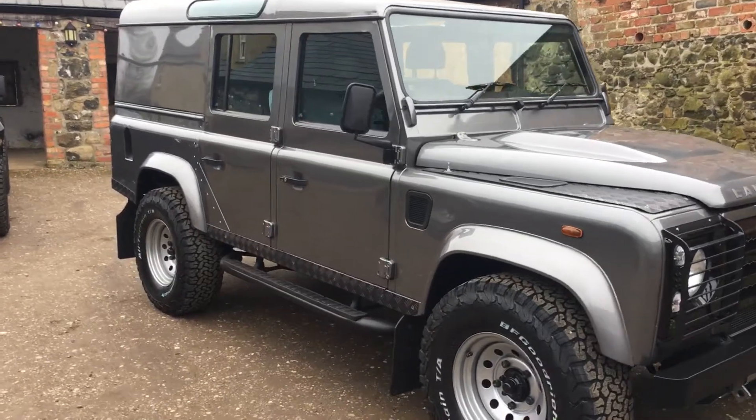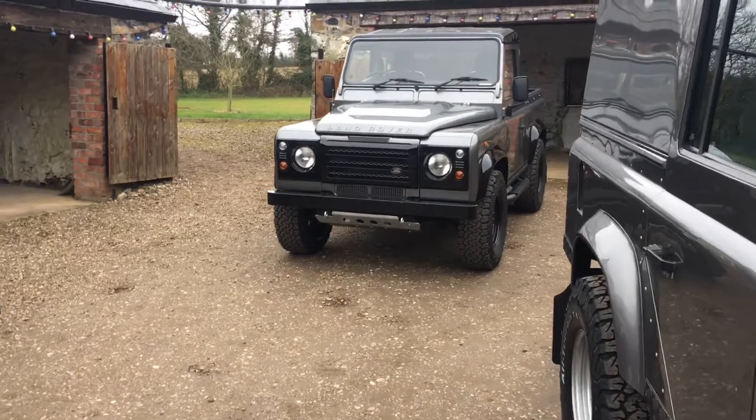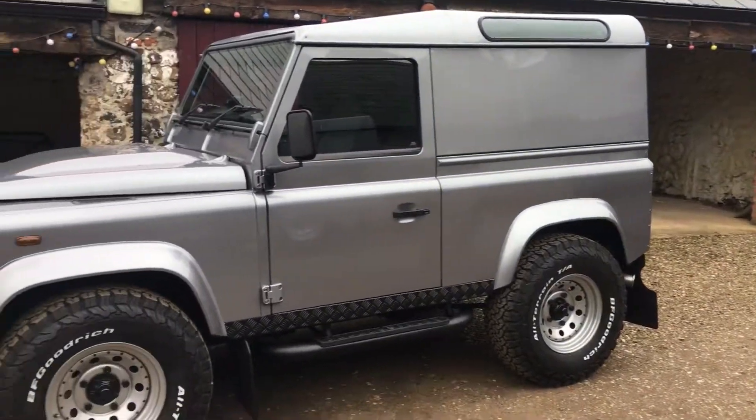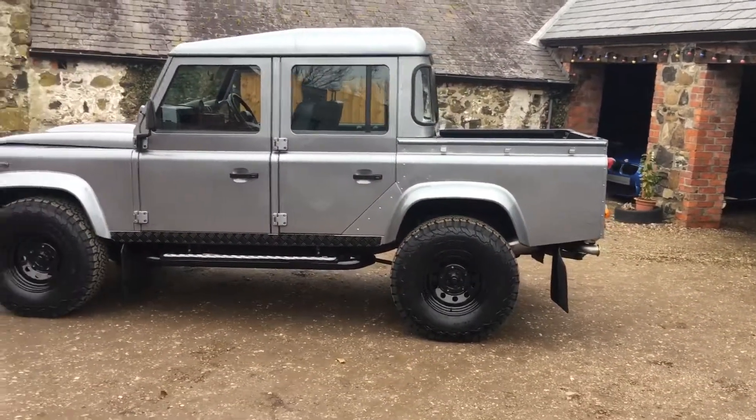All these vehicles are exceptionally tidy with quite low mileage. So you have a utility, you have a 90 pickup in the back, you have the 90 hardtop, and then you have the 110 double cab pickup.